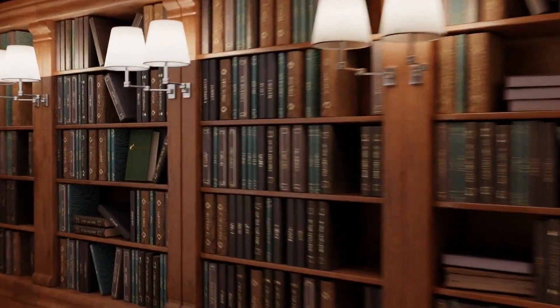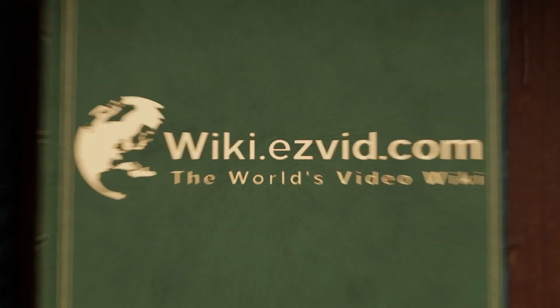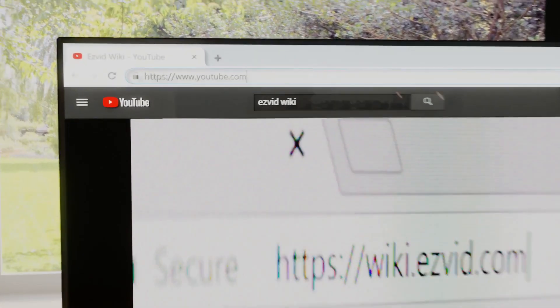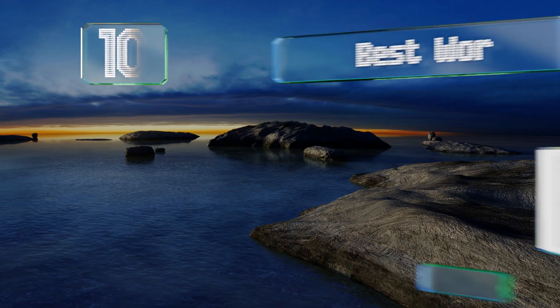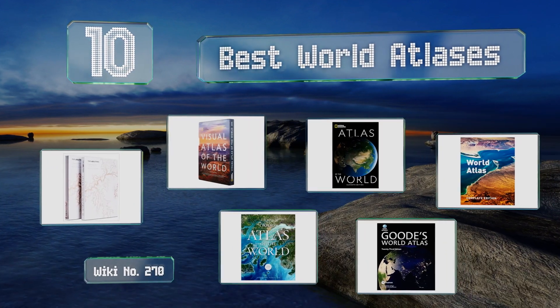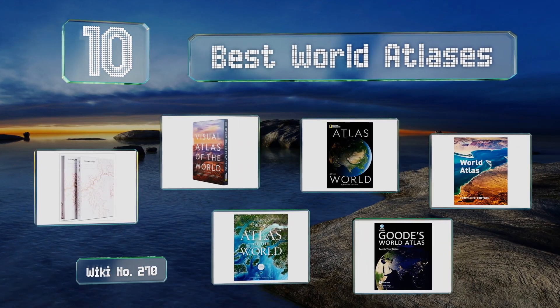Visit wiki.easyvid.com and search EasyVid wiki before you decide. EasyVid presents the 10 best world atlases — let's get started with the list.